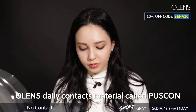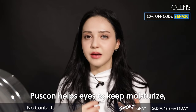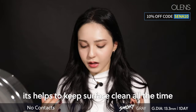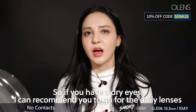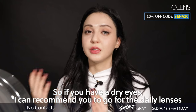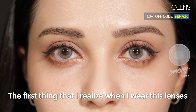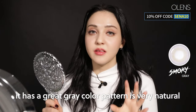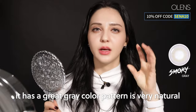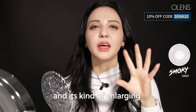Olens's daily contact material is called Puscon. Puscon helps eyes keep moisture and keeps the surface clean all the time. So if you have dry eyes, I can recommend you go for the daily lenses. When I wear both sides of the Smoky Gray, the first thing I notice is it has a great gray color, the pattern is very natural, and it is kind of enlarging.